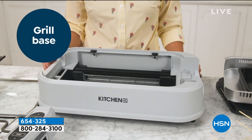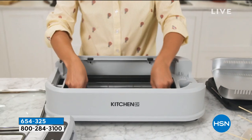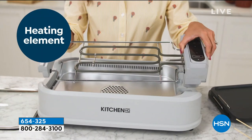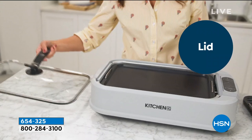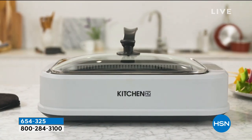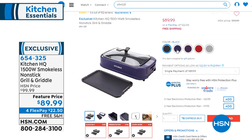How about if I told you you could grill 365 days a year — you don't have to worry about whether that propane tank is full, whether you have charcoal, or whether it's going to rain today? Indoor grilling with this smokeless grill from Kitchen HQ — this is an exclusive model to us here at HSN. It's 1,500 watts of power. It is on a $10 price break, at a featured price of $89.99. Item number 654-325 — coming up at the end of the hour.